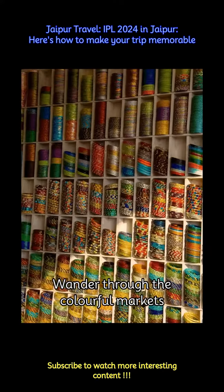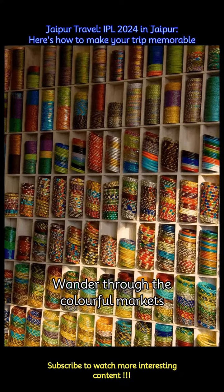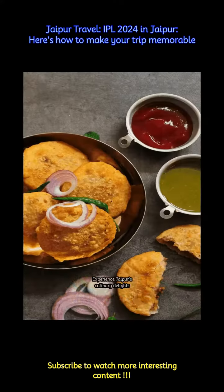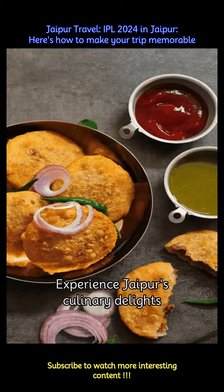Get lost in the bustling markets of Jaipur, such as Johari Bazaar and Bapu Bazaar, where you can shop for vibrant textiles, handicrafts, jewelry, and local souvenirs.